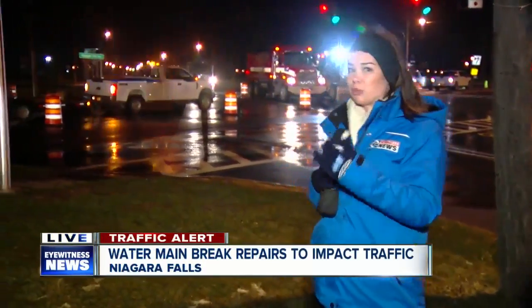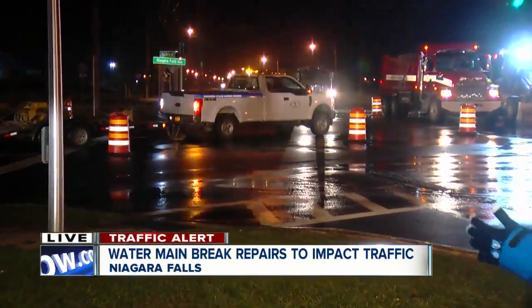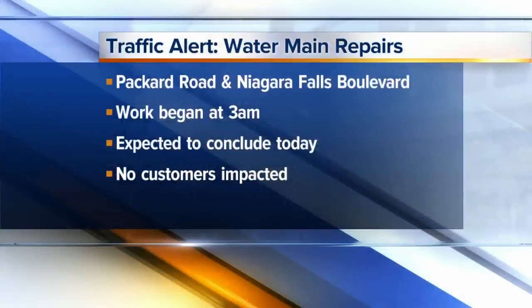Good morning, Katie and Madison. We're right in the middle of Niagara Falls Boulevard and Packard Road where crews have been working on a water main break. They're right in the middle of the road, so Niagara Falls Boulevard is cut down to one lane, and going on Packard Road you will have to veer off to either north or south on Niagara Falls Boulevard.